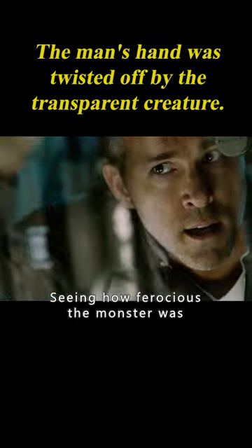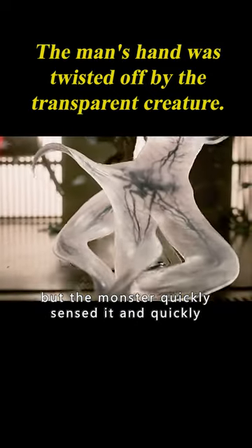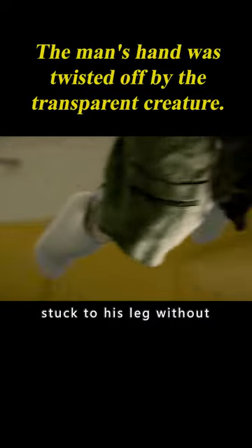Seeing how ferocious the monster was, a colleague rushed to open the lab to save Jake. But the monster quickly sensed it and stuck to his leg before the colleague could get out.